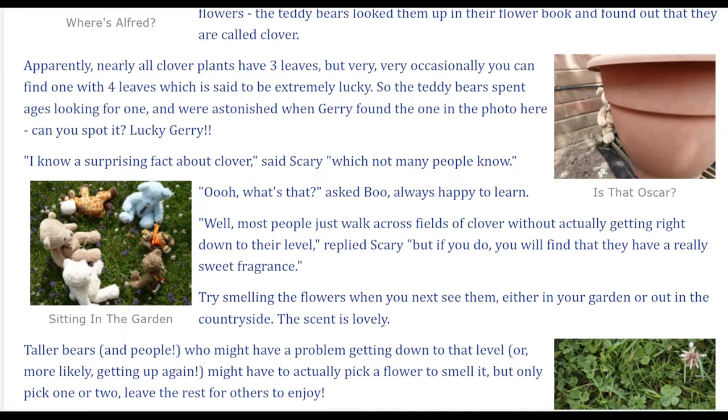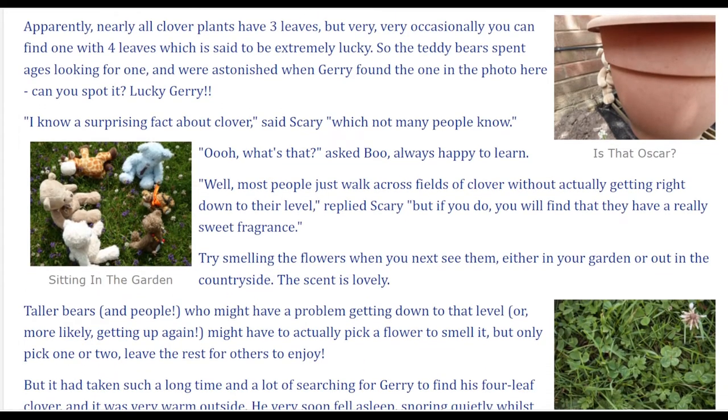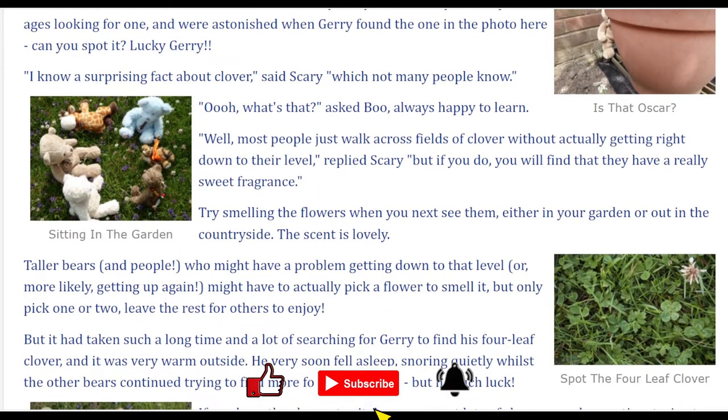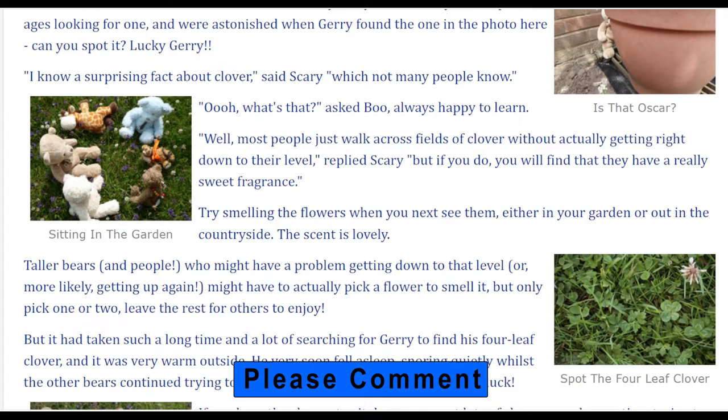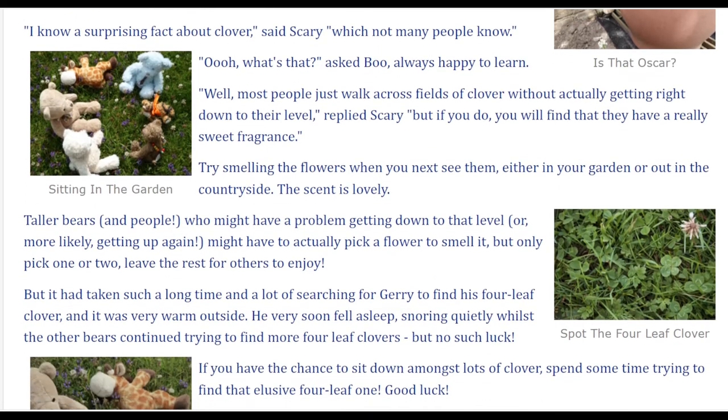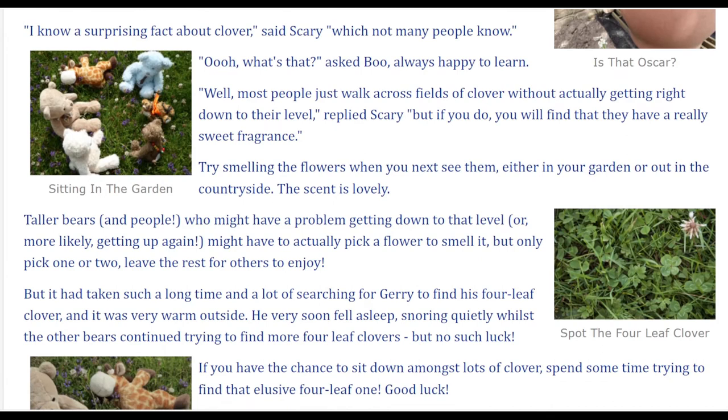I know a surprising fact about clover which not many people know, said Scary. Ooh, what's that? asked Boo, always happy to learn. Well, most people just walk across fields of clover without actually getting right down to their level, replied Scary. But if you do, you will find that they have a really sweet fragrance. Try smelling the flowers when you next see them, either in your garden or out in the countryside. The scent is lovely.